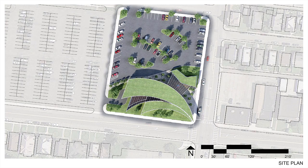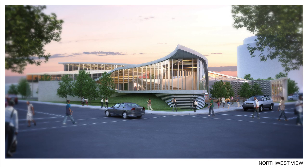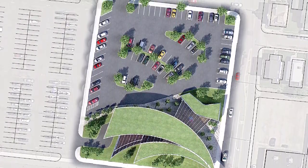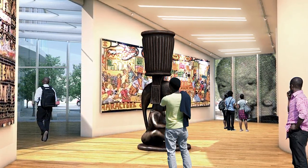The spiraled circulation and organization of the program informs the building's form and creates a dynamic presence along the street. The elevated building form allows for pedestrian-friendly landscaping along the sidewalk, while the overall building mass respects the scale of the neighborhood. The glass facade allows visual connections in and out.